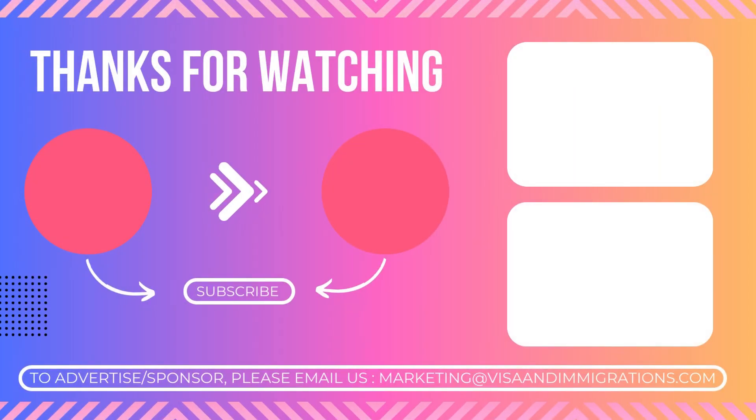Our video ends here. If you found this video update useful, please share it with your friends and family on Facebook, WhatsApp, and Twitter. Thanks for watching today's update.